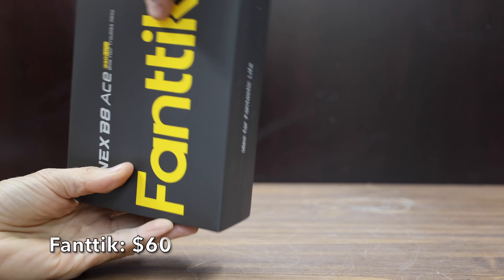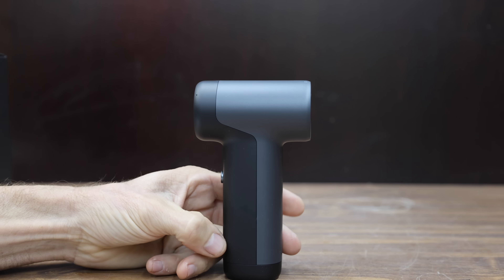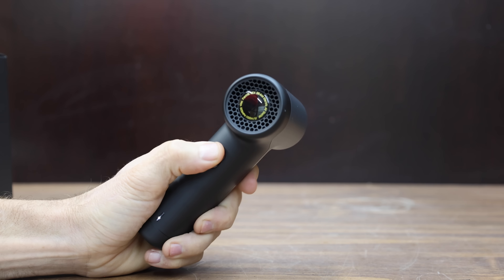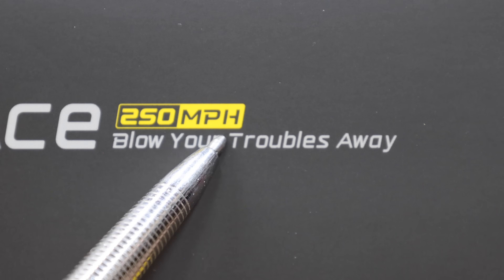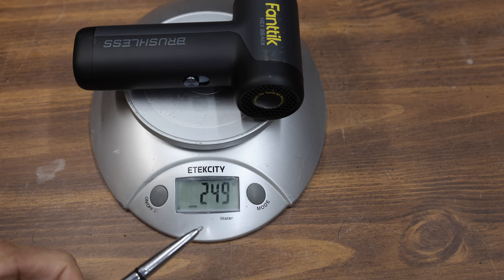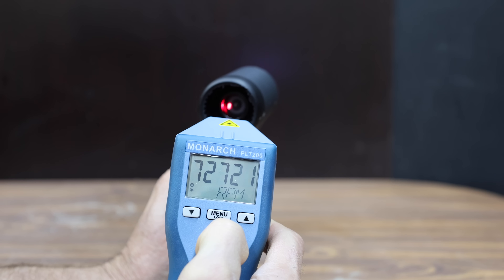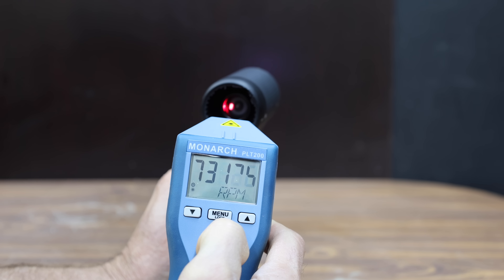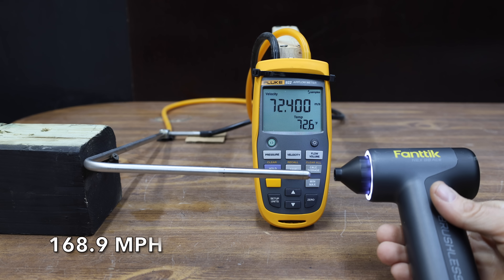At a price of $60 is the Fantec brand, claiming a brushless motor capable of 110,000 RPM, an airspeed of 223 miles per hour, and even 250 miles per hour on marketing material. It has a 2,600 milliamp hour battery and four attachments. Made in China, the Fantec is very light at only 249 grams and not too loud at just over 84 decibels. It only reached about 73,000 RPM against its claimed 110,000. Without a nozzle, just 27.7 meters per second or 62 miles per hour; with the nozzle, 75.5 meters per second or 168.9 miles per hour.